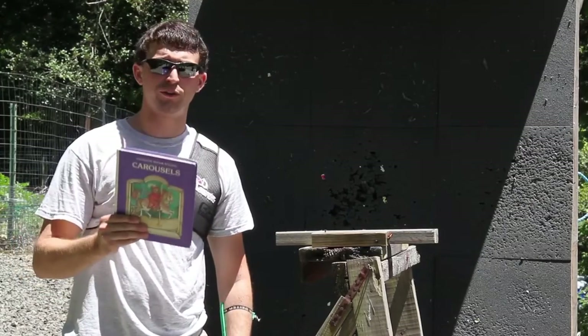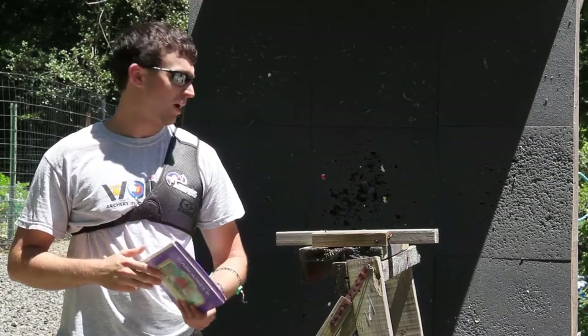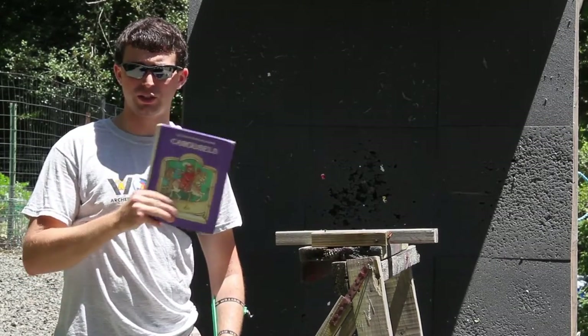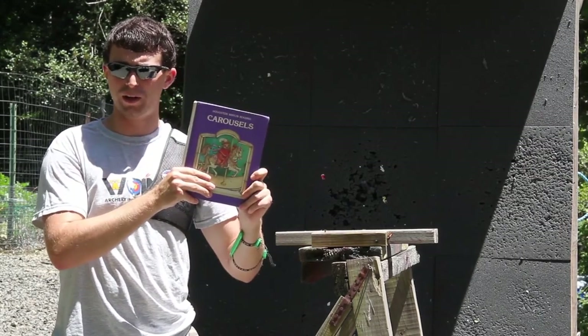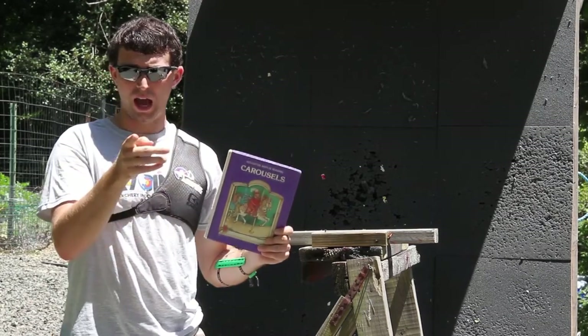Alright, so now we're ready for our first book. I want to thank the subscriber that sent me this idea — I think this is pretty awesome. I hope the arrows are going to go through most of these, but we'll see. So down in the comments section for this first book — we'll call this the purple book — how many pages are we going to go through? This is about 300 pages, so guess between 1 and 300. I hope we go through the whole book. How about you guys?